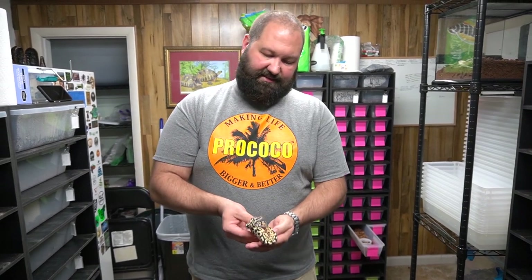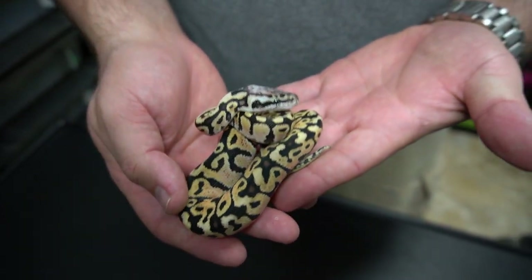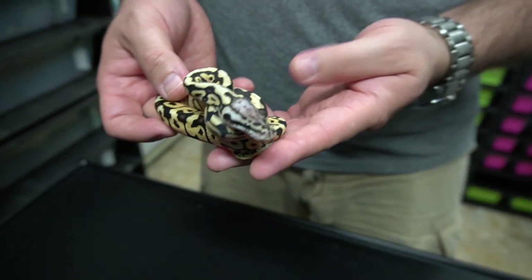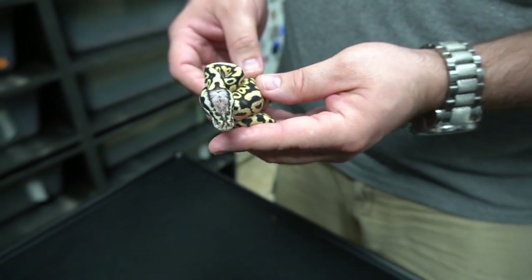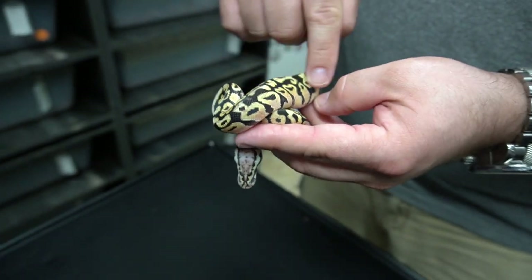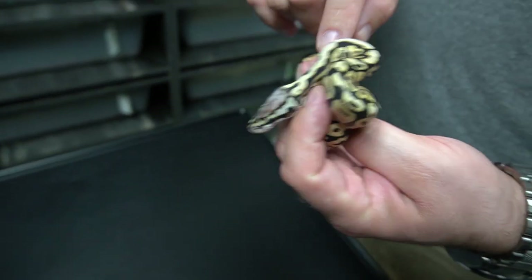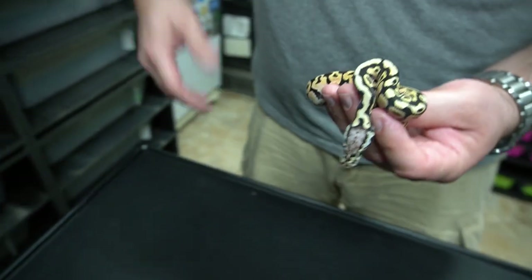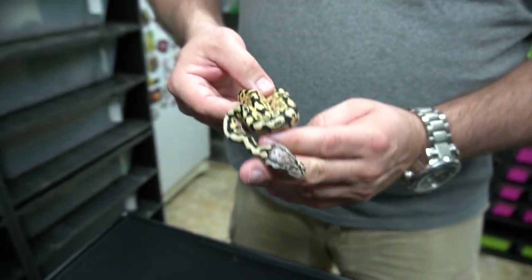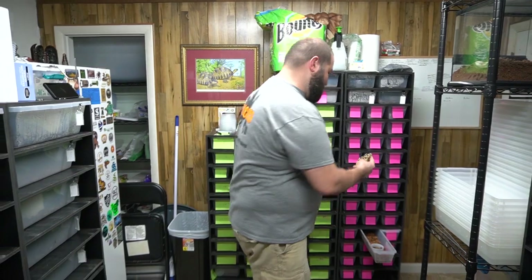This is the only boy in the clutch — a firefly spot nose. You can see the crazy head stamp, the super dark pattern, the orangish tones, and how bright the yellow is. The blushed-out head is obviously spot nose, and we think it's fire pastel as well. Nice looking boy — he'll be up for sale once he gets all his meals in.